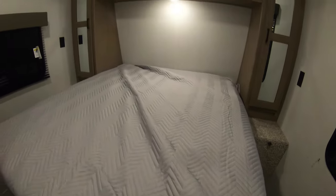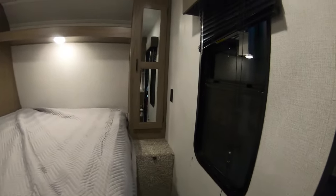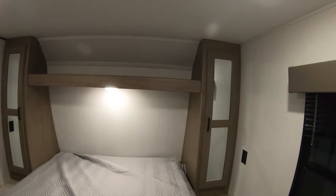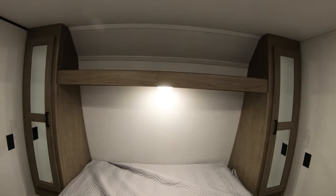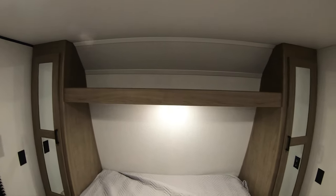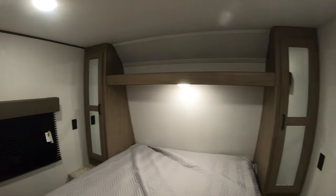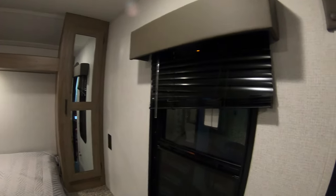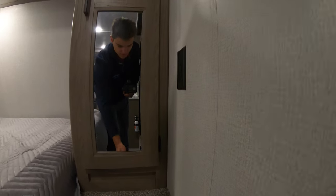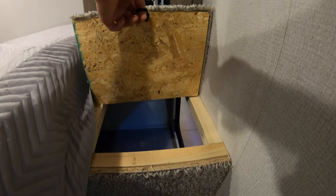Nice master bed with a walk-around area on both sides so you can get in from either direction. Storage on both sides, and even a rack up above to put some extra clothes or extra items. Another great thing about the bedroom is you do have a window on each side. And if you need a laundry chute, this opens right up to that front storage compartment.